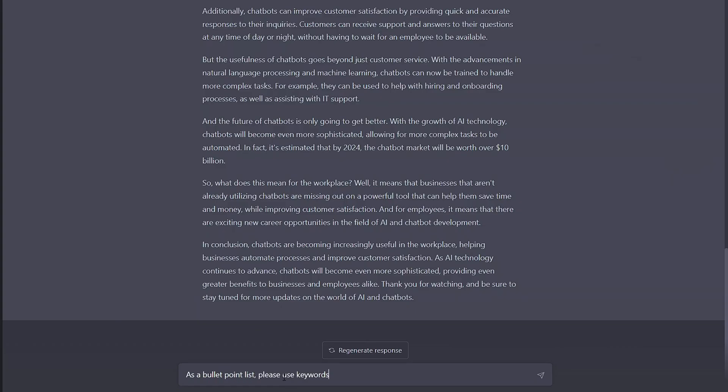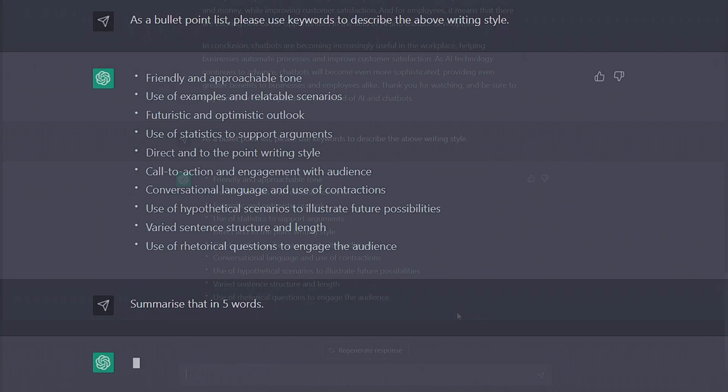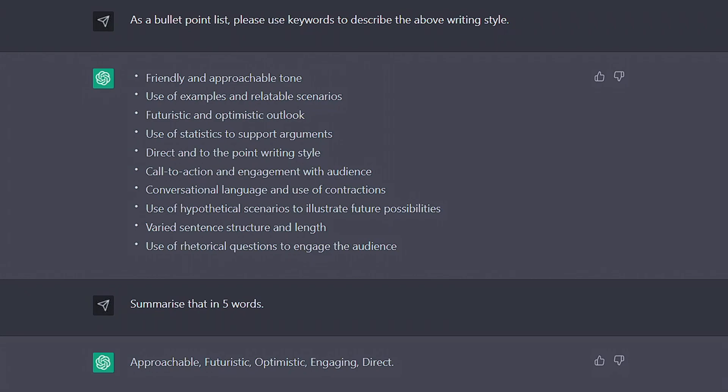As a separate task, I think it's useful to get ChatGPT to analyse your writing. Ask it to describe your style using prompt keywords and get yourself a perfect description that you can now apply to all future writing prompts.